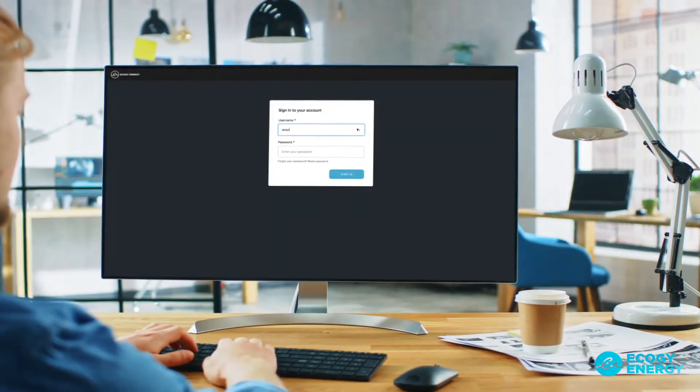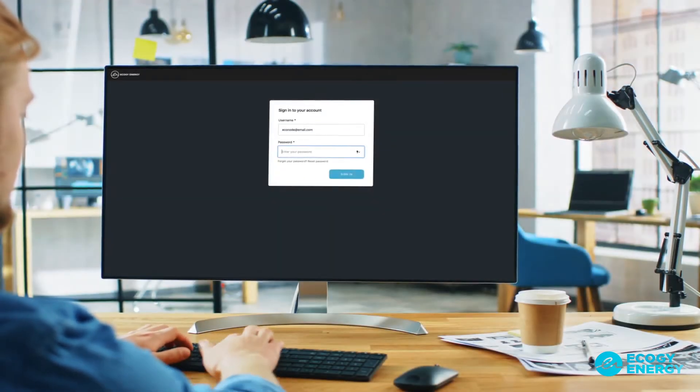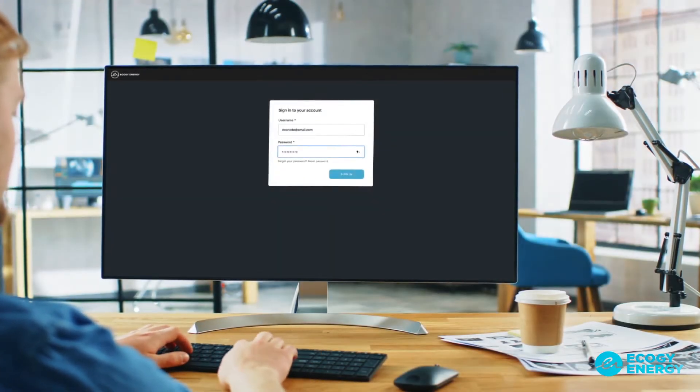The secure online platform is accessible anywhere, anytime, by anyone in your organization.